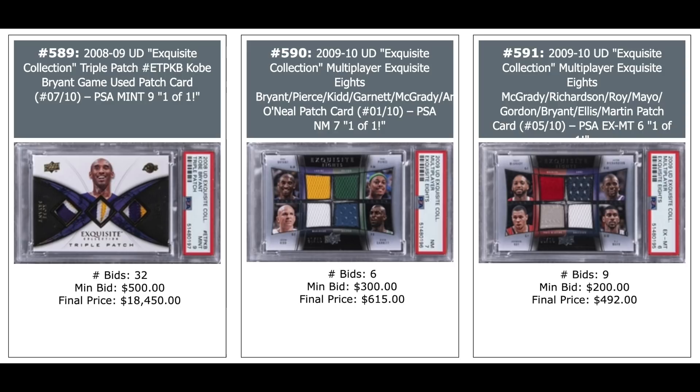Dual auto of LeBron James and Carmelo Anthony out of five, BGS 7 — $17,000. Jermaine O'Neal and Kobe Bryant in the middle out of 10 — $7,400. Tracy McGrady and J.R. Smith out of one on the right — $4,300. A 2006 Exquisite printing plate Paul Pierce auto — $400. Triple patch of Stephon Marbury, Steve Francis, and Walt Frazier, serial numbered at 3 — $280. Kobe Bryant triple patch out of 10: $4,300 for PSA 5. Similar Kobe at a 10, PSA 9 — pop one — $18,000.